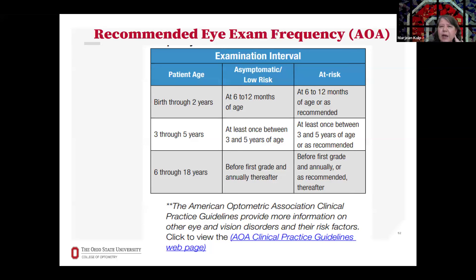When are eye exams recommended? The AOA recommends that children have an eye exam from birth through two years — specifically at six to 12 months of age. The InfantSEE program is available to provide a one-time no-cost eye exam for infants six to 12 months of age. Eye exams are also recommended at least once between three to five years of age for children who are asymptomatic or at low risk, then again before first grade, and annually thereafter.